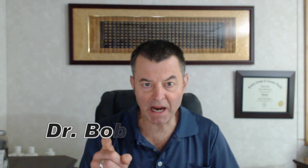Hi folks, Dr. Bob McCauley. Let me talk to you today about the most powerful antioxidant you're ever going to find in nature: astaxanthin.